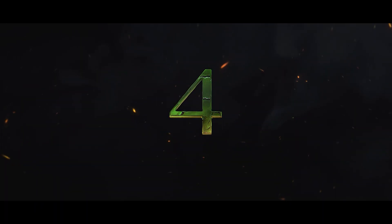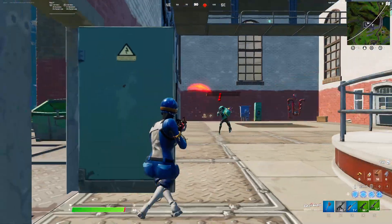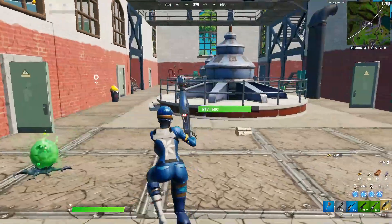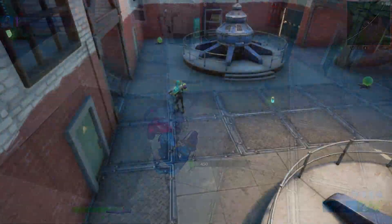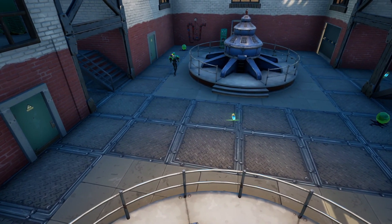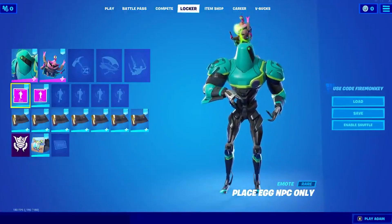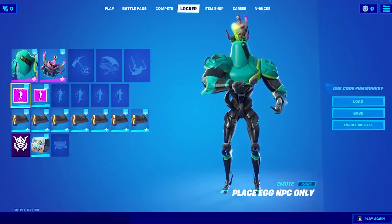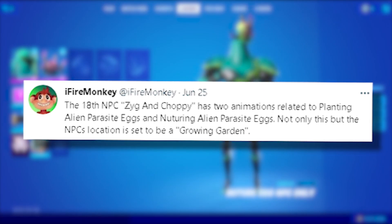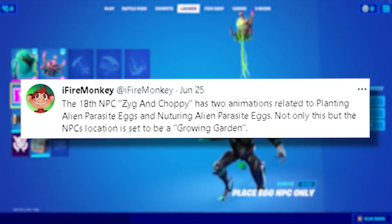For Easter egg number four: if you were super quick when the last update came out, you may have been able to defeat the Zig and Choppy boss that dropped a mythic ray gun. Fortnite removed him super quickly — I think he was only in the game for a couple of hours. However, you probably did not know that this boss actually has custom emotes coded for him having to do with planting alien parasite eggs. Fire Monkey says his location is set to be a 'growing garden,' so I wonder if they just mistakenly put him at Hydro 16 when he's supposed to come to a new POI later this season.